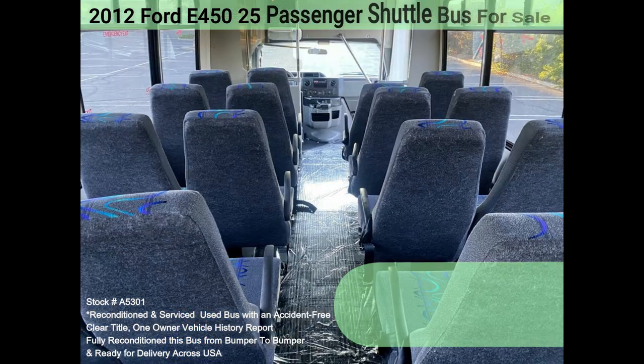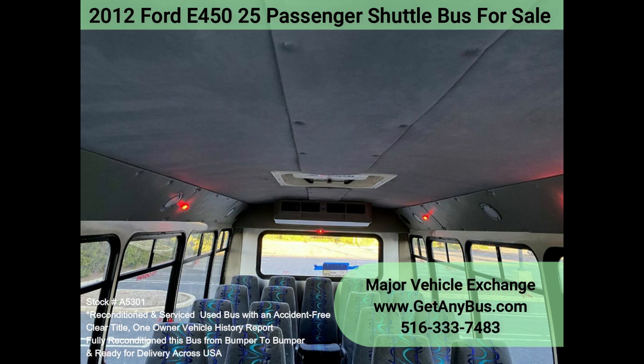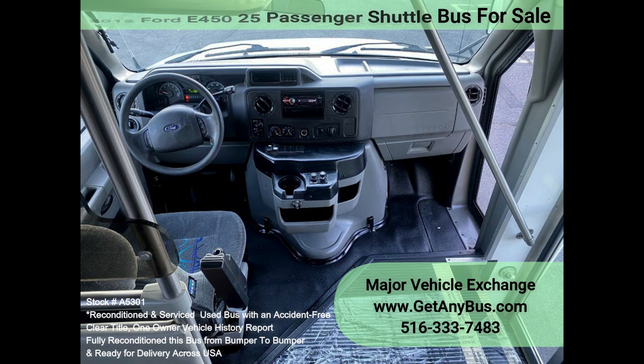The large passenger cabin allows for comfortable group travel. The motor is quiet and powerful and the automatic transmission shifts smoothly. All other mechanical functions work properly. The high-capacity AC front and rear blows strong and cool, while the heat works both front and rear.